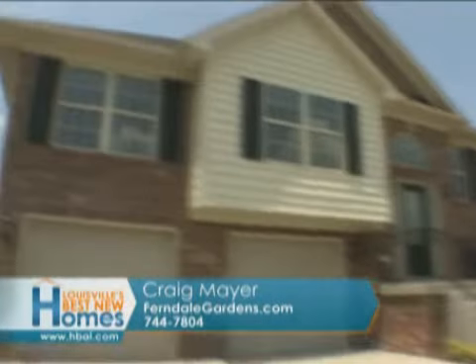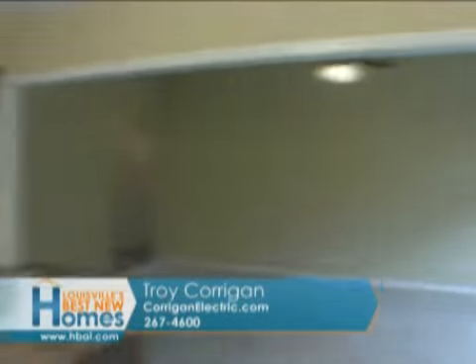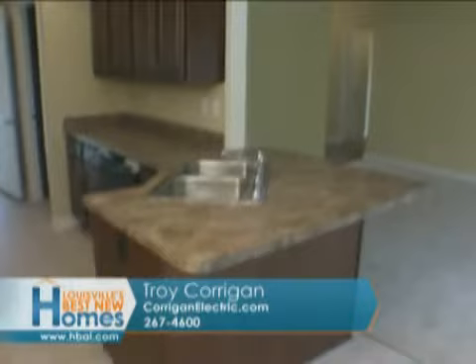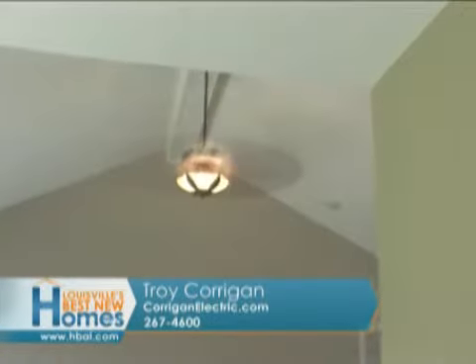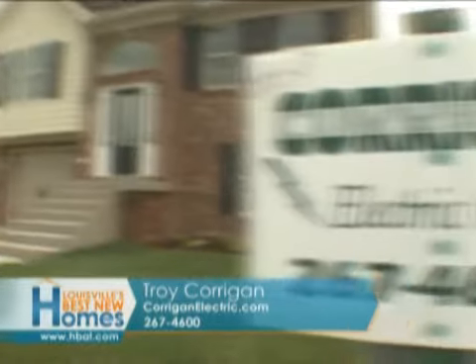Electrically, do you do anything different in patio homes than you do in single-family homes? No, we don't. There might be more outlets, more lights, but safety is still number one and convenience of the home — the homeowner to live, have light, be able to see, have ceiling fans, enjoy the home. Absolutely. Save as much money as you can.